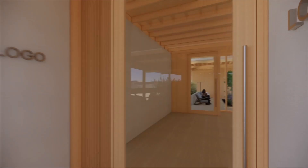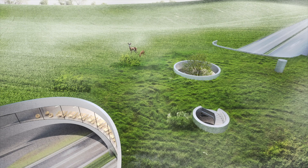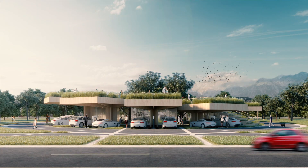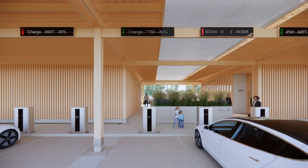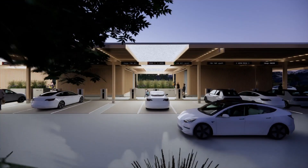Electric Autonomy Canada wants to change all that. They know EV drivers have much different needs, so they put up $40,000 and held an international design competition to find the ultimate electric vehicle fueling station of the future.